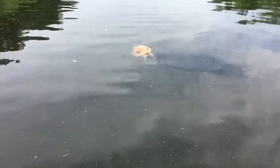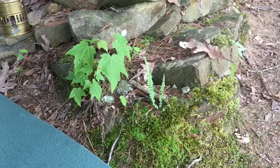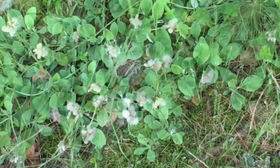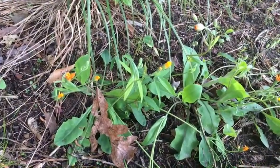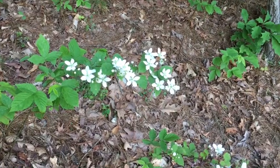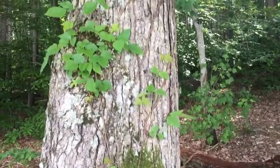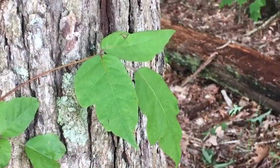Snapping turtles live in the lake — this one has seen better days. It's May and there are lots of plants sprouting, with flowers of all shapes and colors. If you don't know what poison ivy looks like, here's some growing on a tree. Remember to look for the leaves of three.